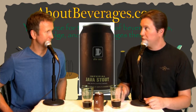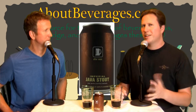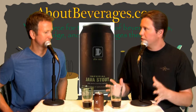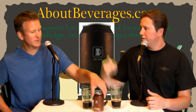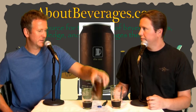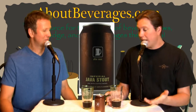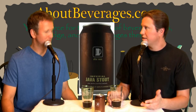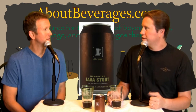When I want a stout — especially an imperial stout — I'm thinking it should bring something substantial to the table. I'm also surprised at 8 percent for an imperial stout; that seems a little on the lower side. Usually when I think imperial I think nine, ten, eleven percent. The can says 'Imperial Java Stout — not for use with donuts.'